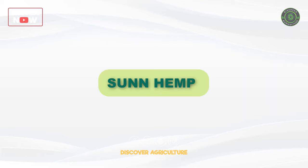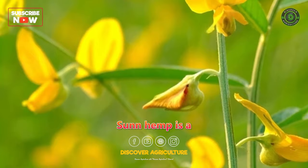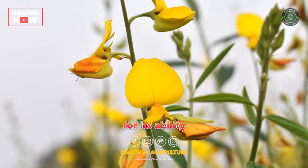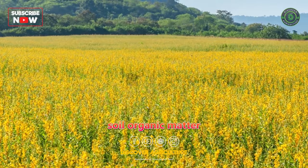Sunhemp is a fast-growing legume that is widely used as a green manure crop, especially in tropical and subtropical regions. It has excellent nitrogen-fixing abilities and is known for its ability to suppress weeds effectively. Sunhemp also helps improve soil organic matter and contributes to soil moisture retention.